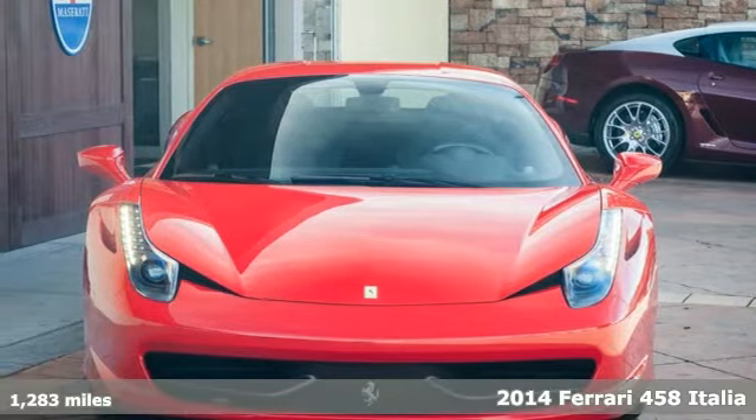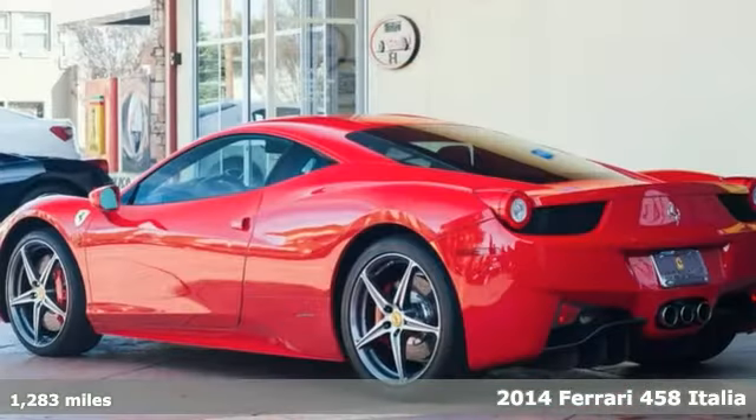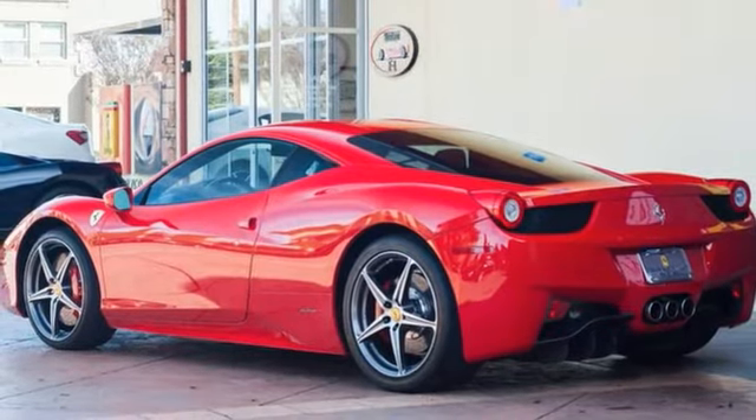A new 2014 Ferrari 458 Italia, less than a year old, with barely a thousand miles on its odometer.